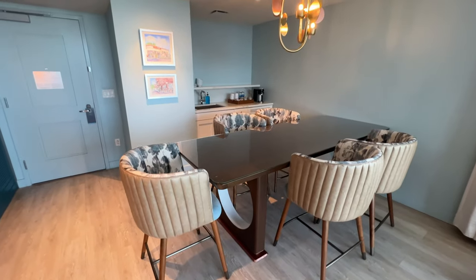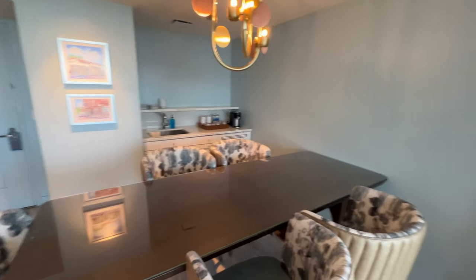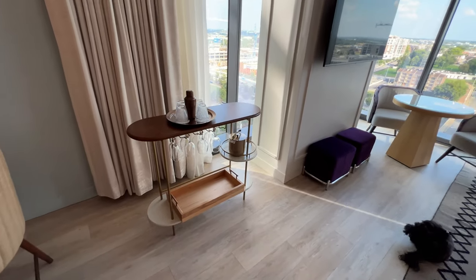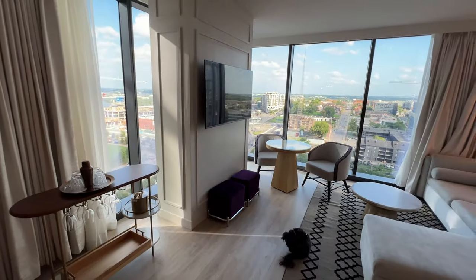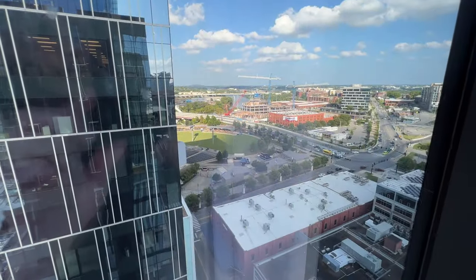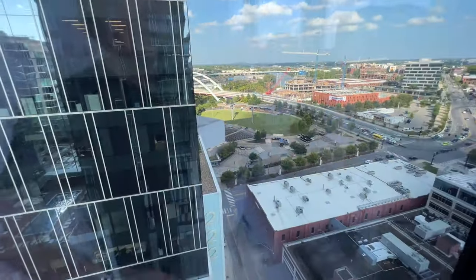Over here, if you're entertaining some people — how nice is that? You've got a wet bar, a coffee machine, a couple of extra waters, and it looks like some dishes over here. You obviously have a little bar situation going on here as well.